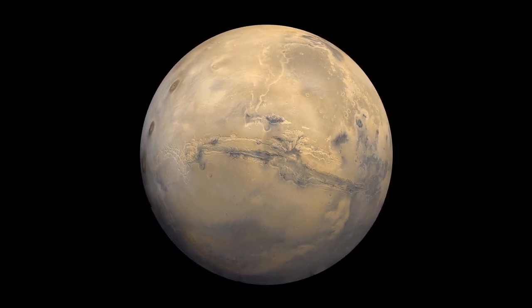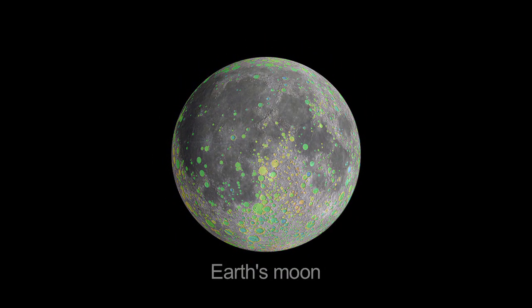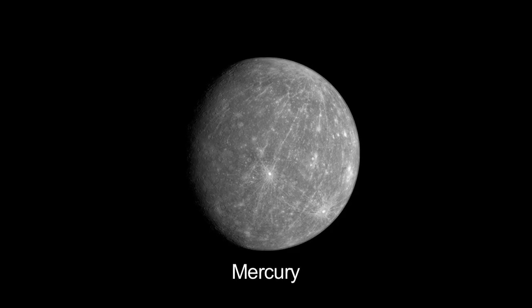Like people, planets grow old. Instead of wrinkles, many have craters. And rather than becoming frail, rocky planets cool and shrink.